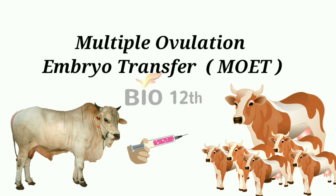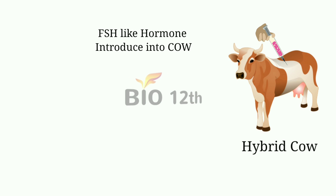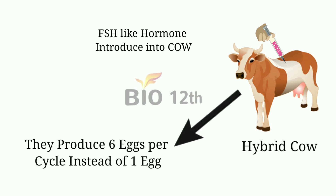Good morning friends. Today's topic is Multiple Ovulation Embryo Transfer. In a hybrid cow, FSH-like hormones are introduced into the cow, causing them to produce 6 eggs per cycle instead of 1 egg.